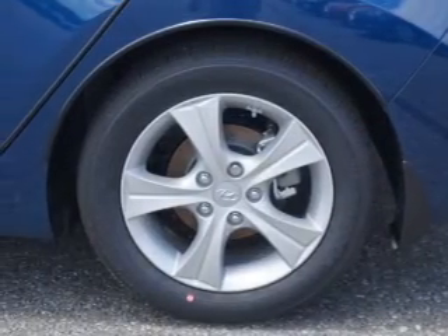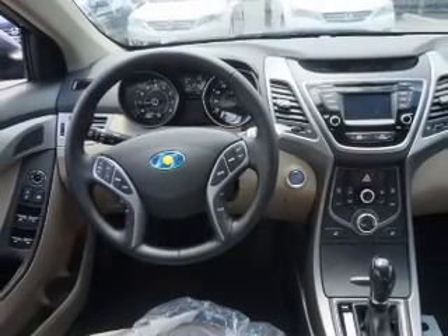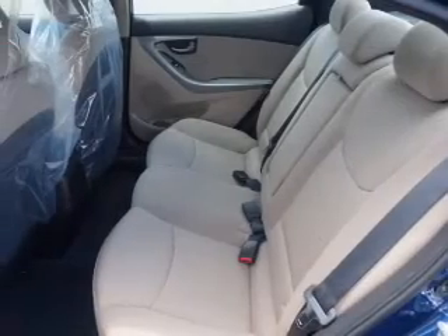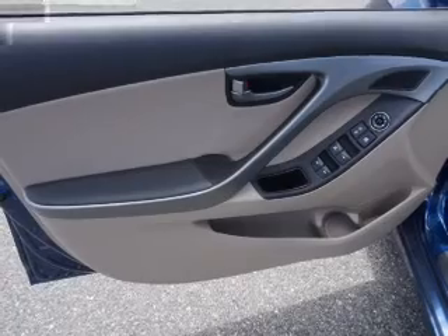Inside you'll find heated seats, Bluetooth connectivity, Sirius XM satellite radio, an auxiliary input, steering wheel controls, push button start, a backup camera, curtain head airbags, front airbags, and side airbags.